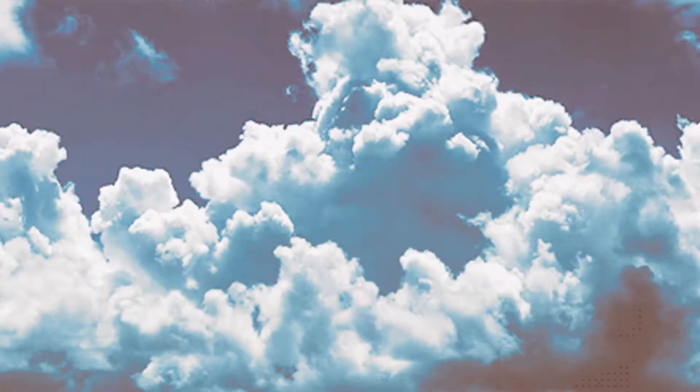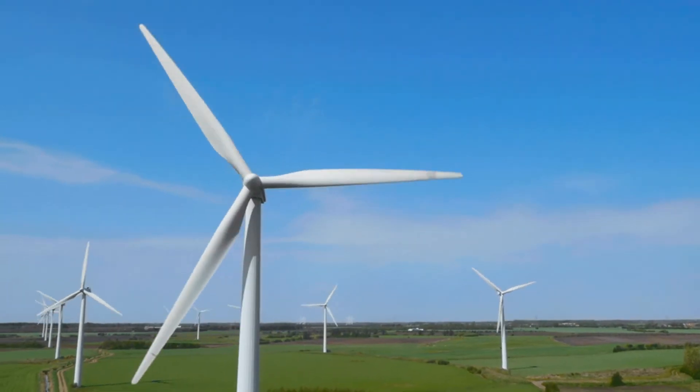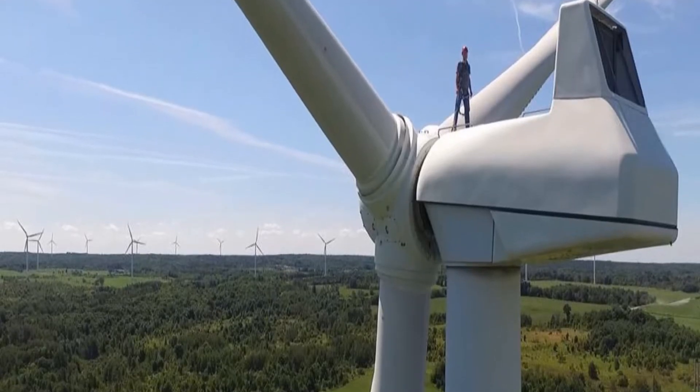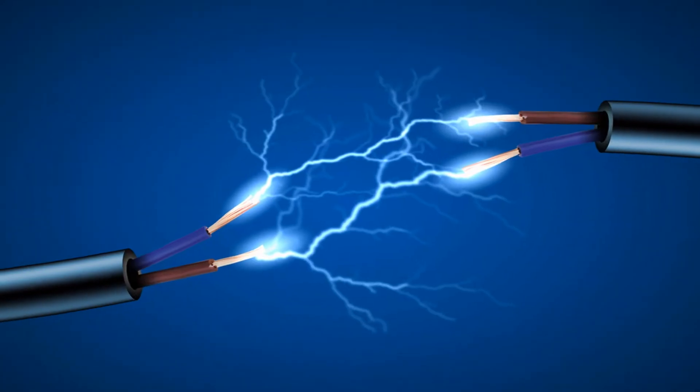Wind is the movement of air around us. Any object that is moving has energy in it. Energy of the wind, called wind energy, can turn windmills, which in turn can move machines called turbines. The movement of turbines helps to produce electrical energy.